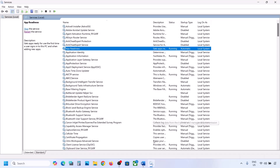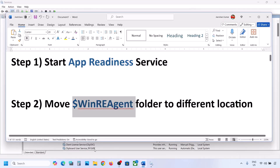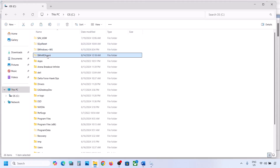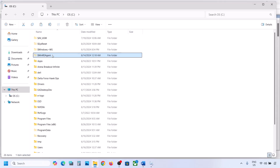Now try to update your Windows 11. If it's still not working, the next step is to move a folder to a different location. Open File Explorer, go to This PC, open the C drive. You should see the WinReAgent folder. If you don't see it, click on View, select Show, and put a check on hidden items.